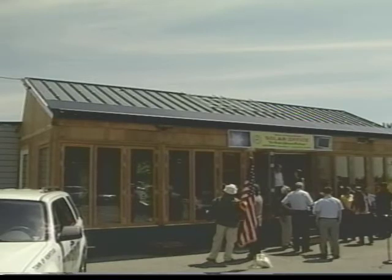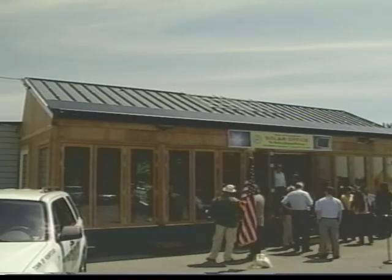This solar house was built by New York Institute of Technology students for a U.S. Department of Energy international competition.